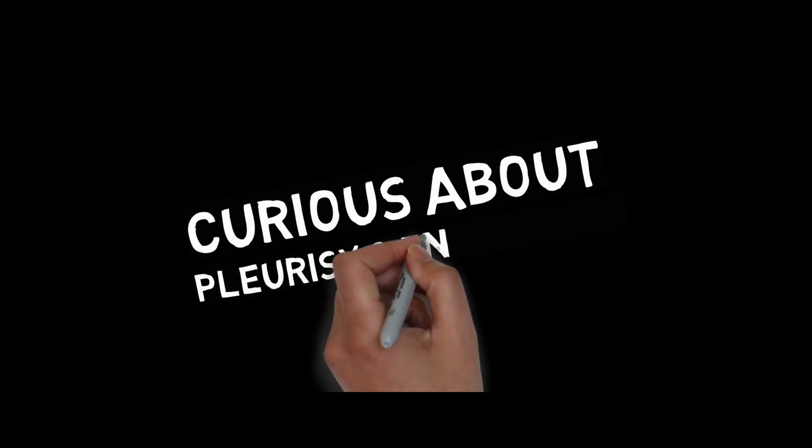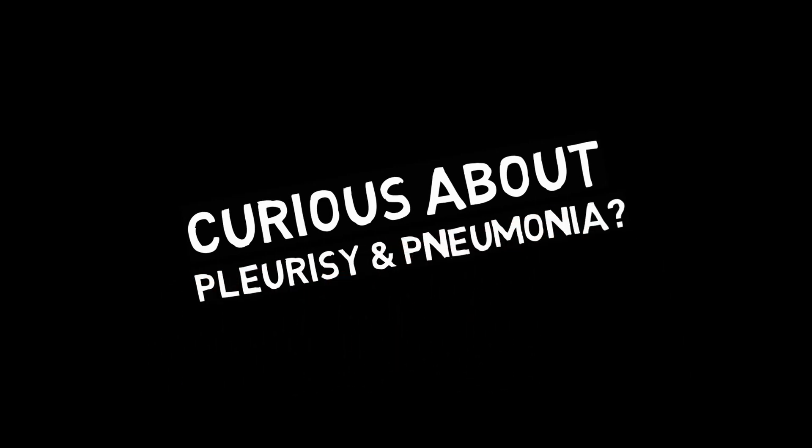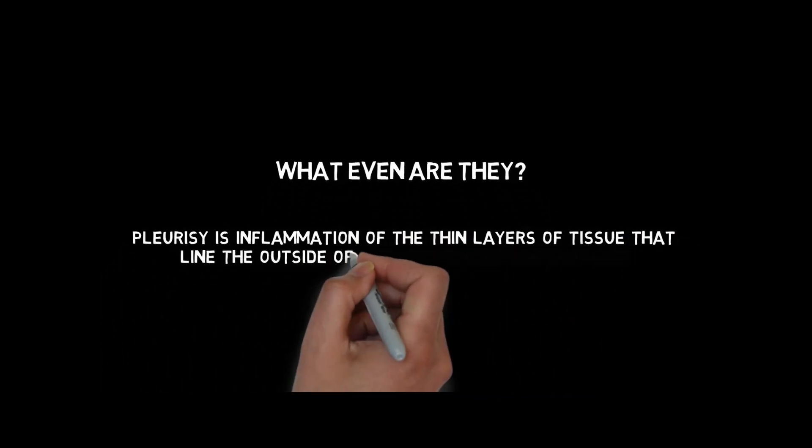Curious about pleurisy and pneumonia? What even are they? Pleurisy is the inflammation of the thin layers of tissue that line the outside of the lungs and the chest cavity, and is commonly associated with pneumonia, which is a respiratory disease resulting in infected and inflamed lungs. But it's a complex beast.